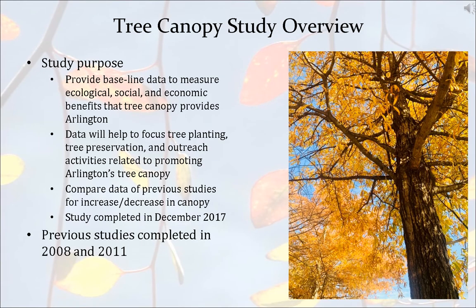Back in 2017, we did a tree canopy study in conjunction with some previous studies. Our main reason was to see where our tree canopy data was at the time and to compare it to previous studies. The purpose was to provide baseline data to measure the ecological, social, and economic benefits that the tree canopy provides here in Arlington County. Over the next couple of slides, you'll see snippets of the data, and I specifically pulled out canopy in local historic districts, but I will give you a big picture of all of Arlington as well.